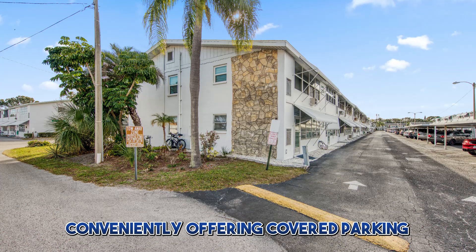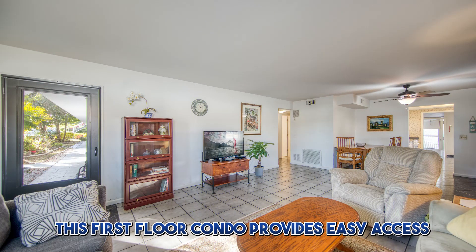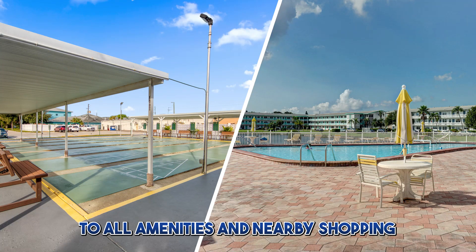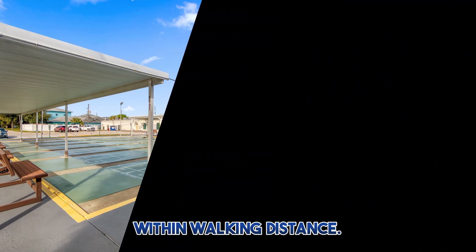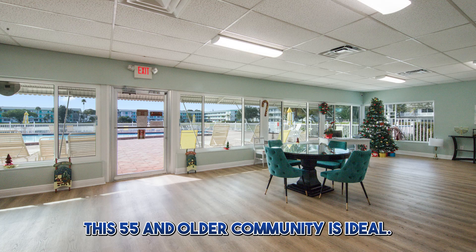Conveniently offering covered parking just outside the back door, this first floor condo provides easy access to all amenities and nearby shopping within walking distance. Whether you're looking for a vacation getaway or a permanent residence, this 55 and older community is ideal.